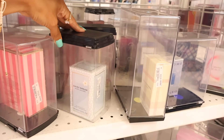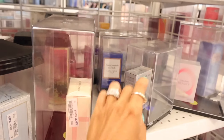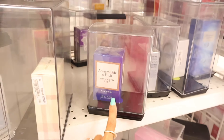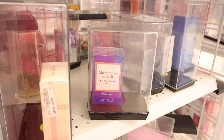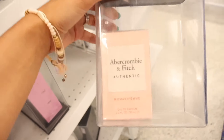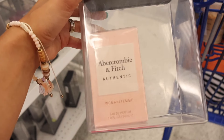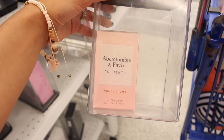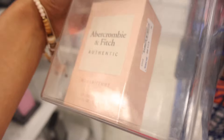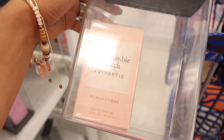They also have Abercrombie & Fitch Authentic for women — only $15, so affordable! I really want to put this one in the giveaway, so go vote on my Instagram stories if you want this one. Are you ready to look at purses? I'm super excited. They have Michael Kors ones again, and I've been looking for fuzzy UGG ones but haven't found any recently.